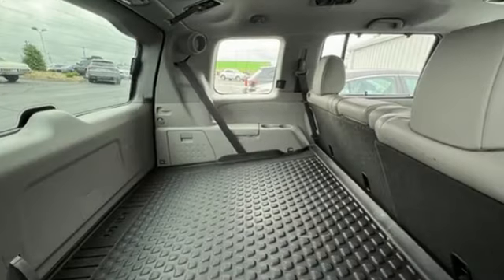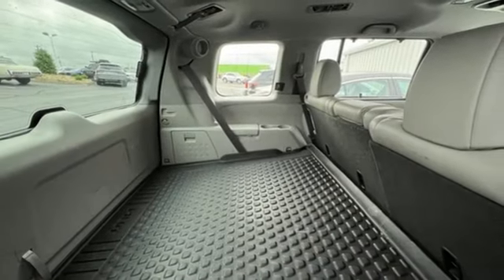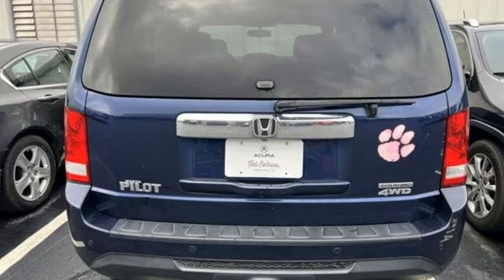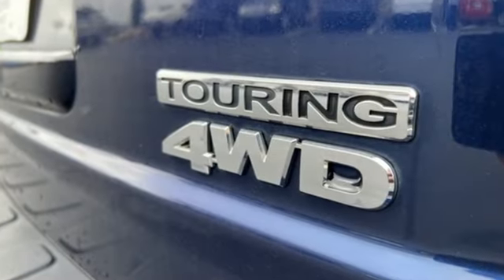Memory exterior door mirror settings, Bluetooth wireless audio streaming, express open and closed sliding and tilting sunroof, Bluetooth hands-free link, and V6 engine.